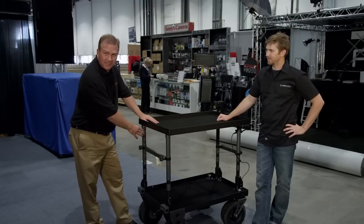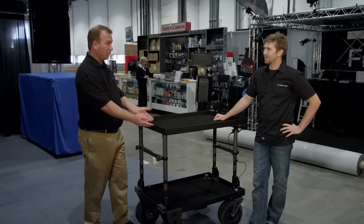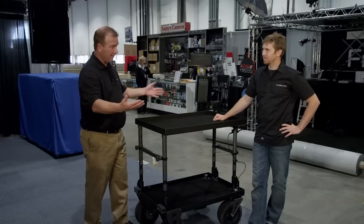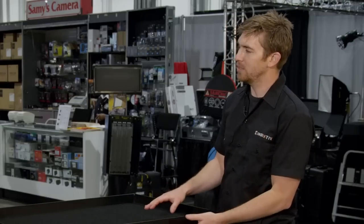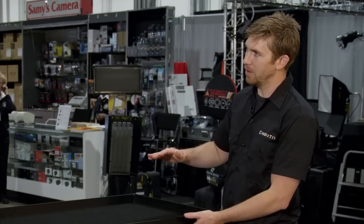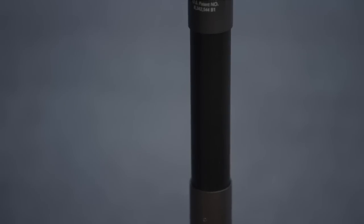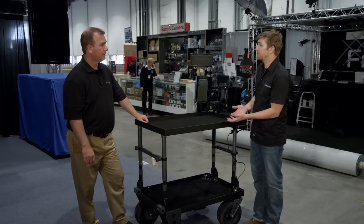You may notice these numbers right here on each of the side posts, which would lead me to believe you can actually raise the upper shelf higher and lower. Is that correct? Absolutely, that's another unique feature of the Innovative carts. This is currently in the lowest position, but you can go up 10 inches from here in 2-inch increments, which allows you to use accessories like the middle shelves to make use of even more of the space.